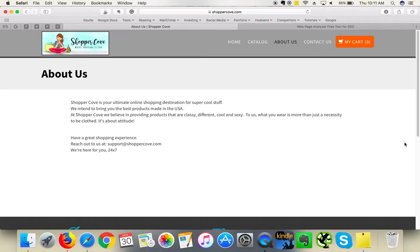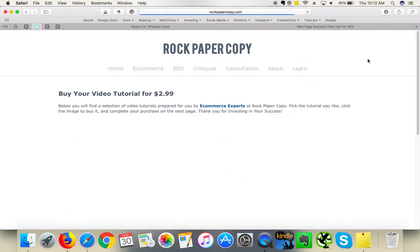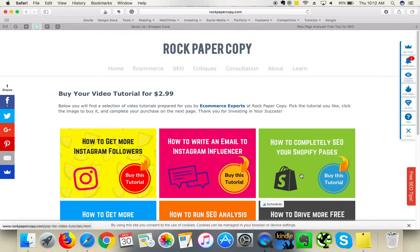Also, add more content to the About Us page — it's important to have at least 500 words on every page. Tell visitors more about yourself, your team, what inspired you to open this online store, and maybe add a photo of your team. Make the page SEO-friendly with H tags, internal links, and bolded key phrases. On our website www.rockpapercopy.com, under 'Learn', click on 'Video Tutorials'. For just $2.99 you can order the tutorial 'How to Completely SEO Your Shopify Pages', which shows exactly how to optimize each page and any future blog posts.